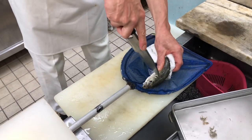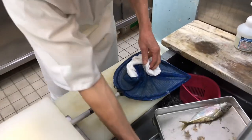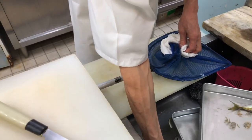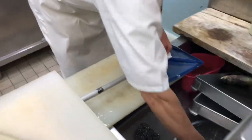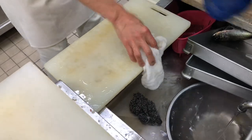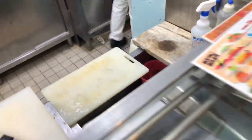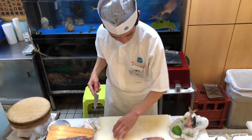Maki: maki sushi, also known as sushi rolls, involves rolling vinegared rice and various ingredients inside a sheet of nori. The roll is then sliced into bite-sized pieces. Popular types of maki include California roll, spicy tuna roll, and cucumber roll. Temaki: temaki sushi is a cone-shaped hand roll made by wrapping nori around a filling of rice, seafood, and vegetables, typically eaten by hand.